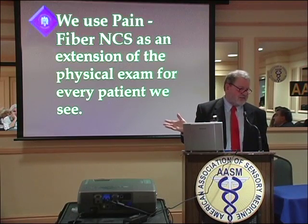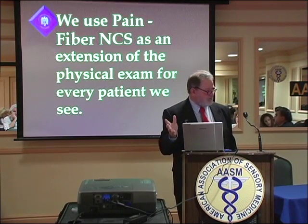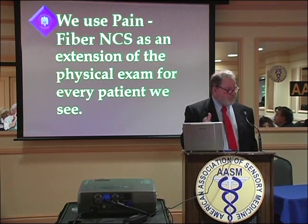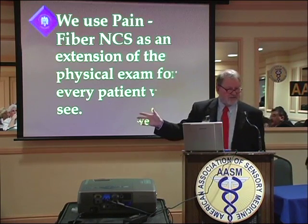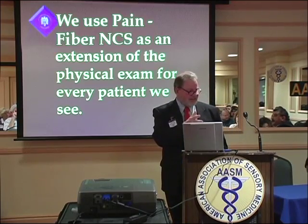I think that NCS is the gold standard now, because I believe the epidurogram may not pick up some pathology that NCS will. NCS is functional, whereas the epidurogram is an anatomical evaluation.